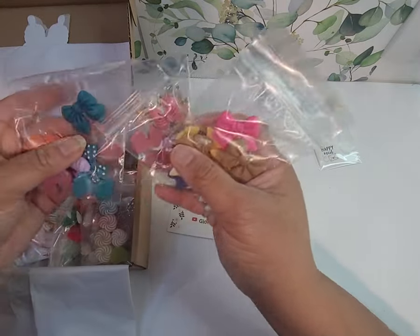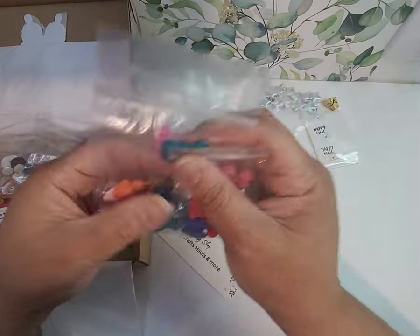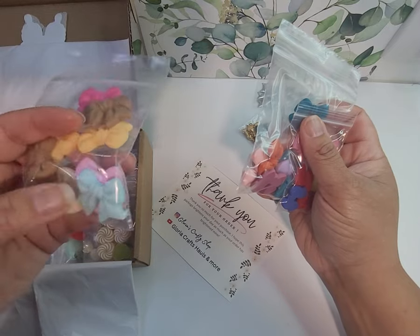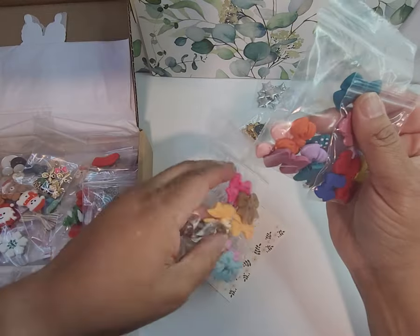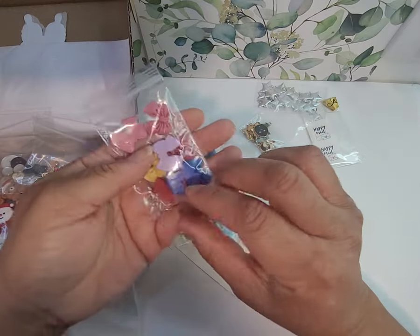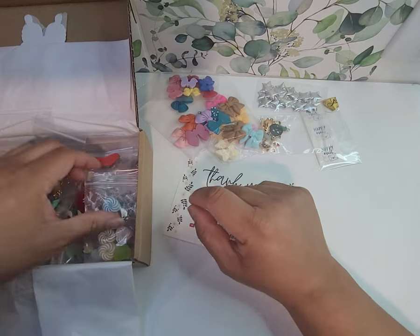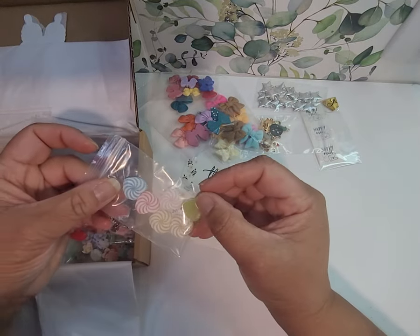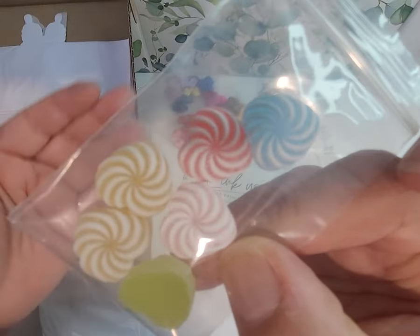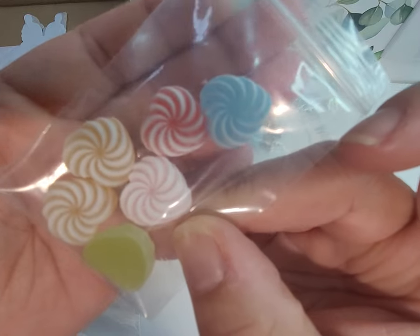And then I have three sizes of bows. There's the large ones with a little mix of colors, the medium ones, and the small ones — a nice mix of colors. These are heart-like candy cabochons. Those are really cute.